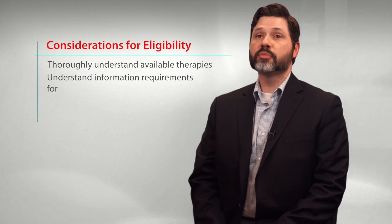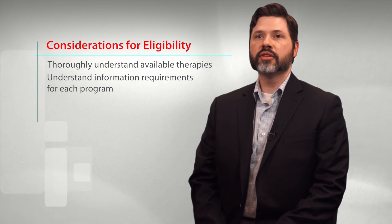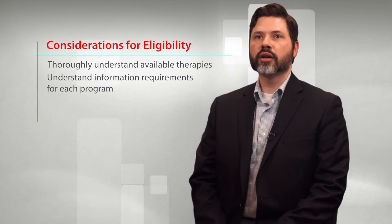Second, it's important for sponsors to understand the information requirements associated with each one of these programs and how these requirements relate to their product's stage of development. A good example is that a sponsor can obtain fast-track designation with pre-clinical data only, whereas clinical data with their product is required to obtain breakthrough therapy designation. Given this, it's plausible that a sponsor could obtain fast-track designation earlier in their development program compared to breakthrough therapy designation.